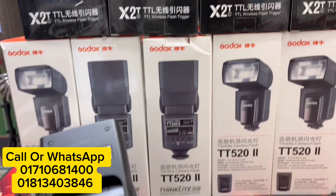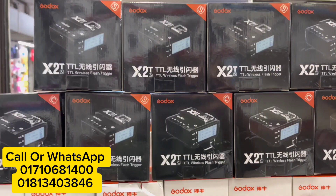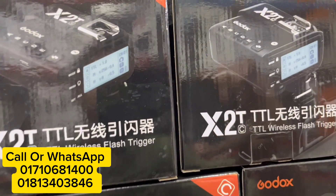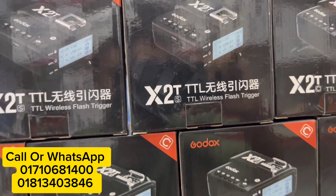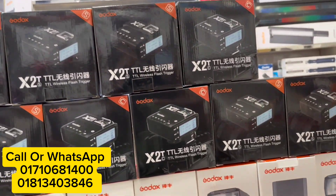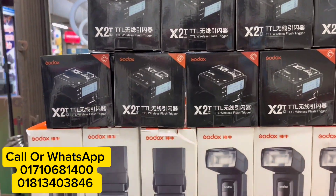The product is the X2 — X2 Canon and X2 Sony model — which is available in stock. The trigger should be 40,000. All these shots are available.